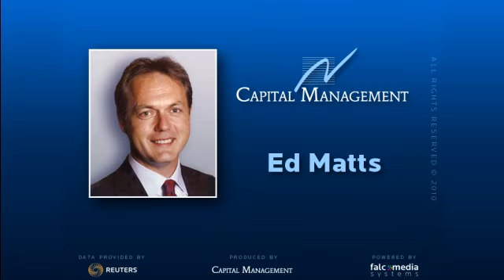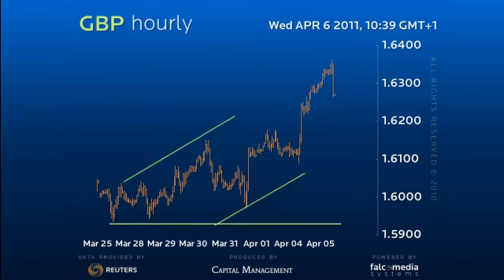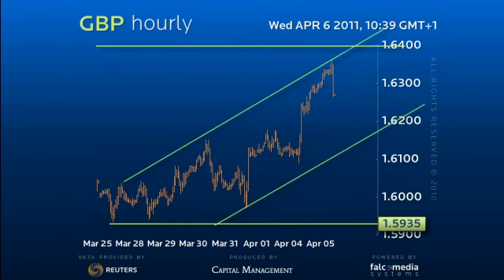Hello and welcome to the shorter term update on dollar sterling. I was tempted today to put up a euro sterling chart as the fate of the key 1.64 resistance really does depend on the cross.